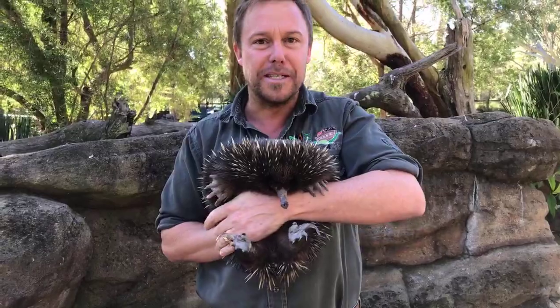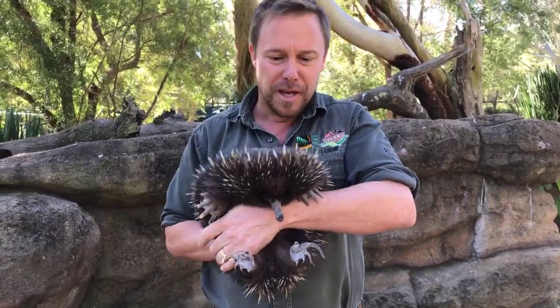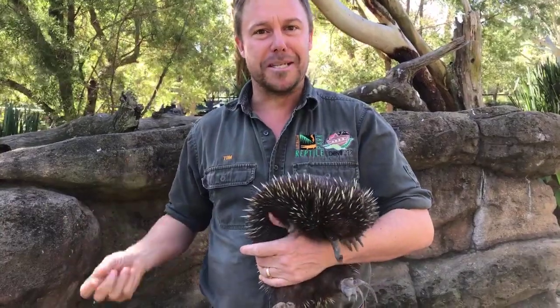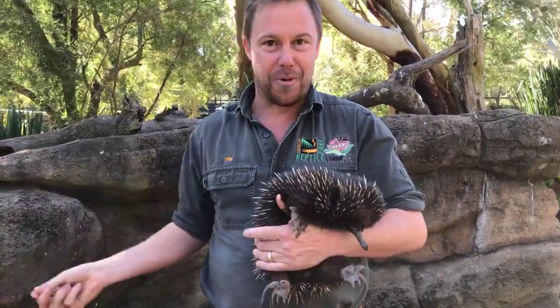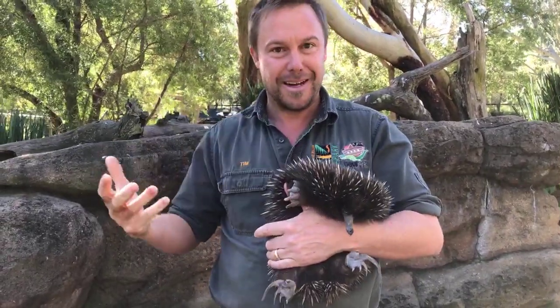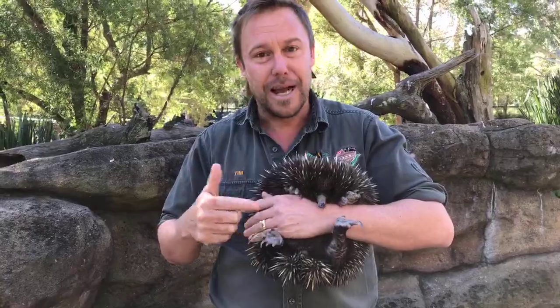Echidnas are one of the oldest species of mammal on earth and technically they're called a monotreme. A monotreme is an egg-laying mammal. Just think about that — this is different to us; it is a warm-blooded mammal but a female lays an egg.